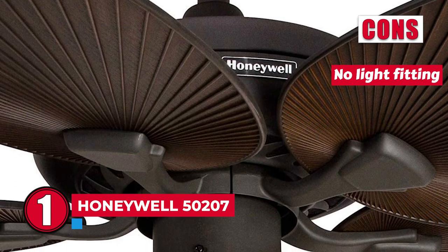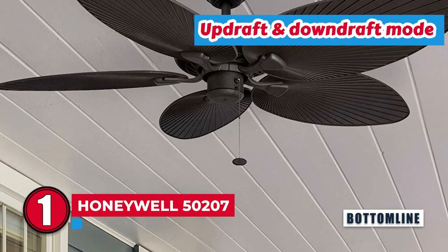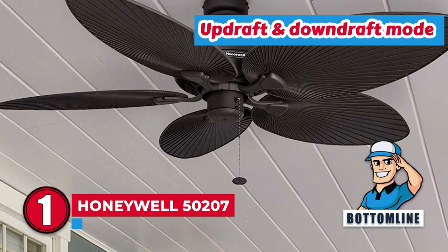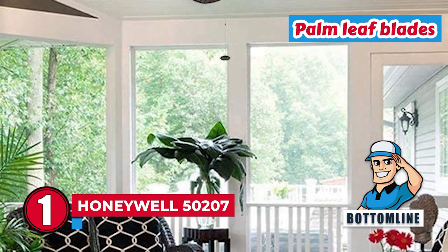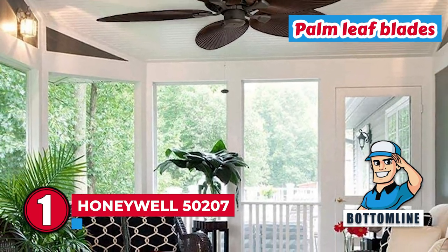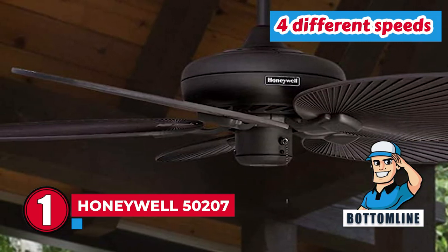However, it has no light fitting and it has a pull chain control. Bottom line: it offers updraft and downdraft modes for all-year performance, features palm leaf blades for contemporary decor, and has four different speeds for enhanced air circulation.